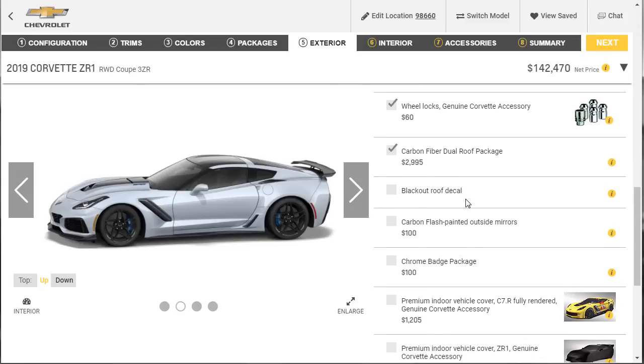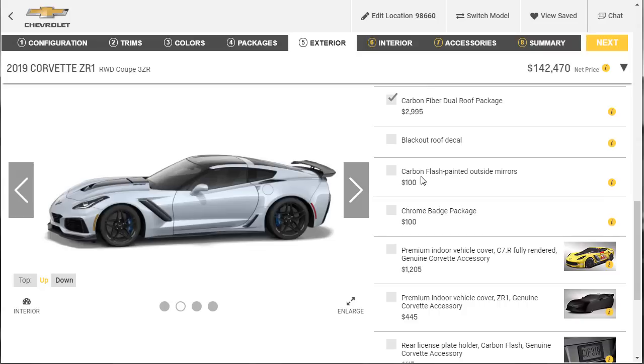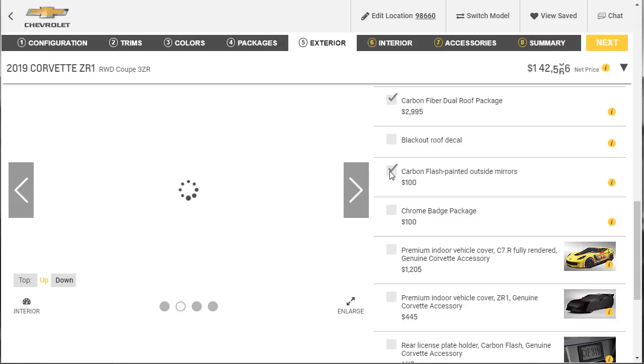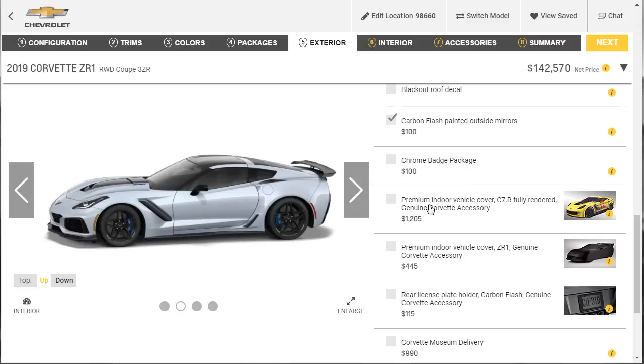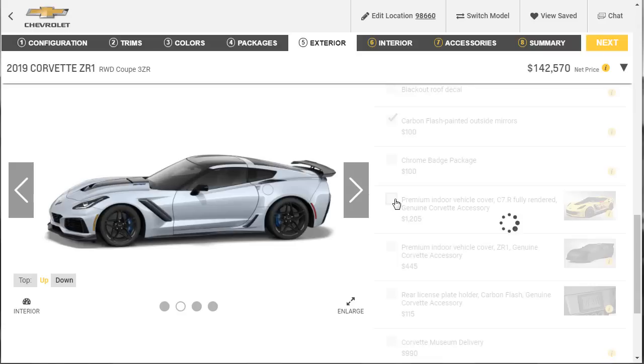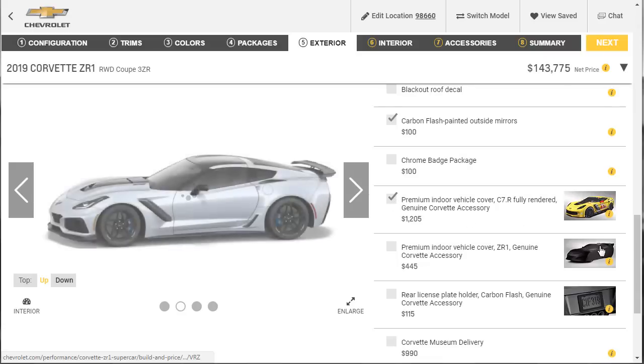I don't want the blackout roof decal since I just did the dual roof. The carbon flash painted outside mirror for $100 — that's going to match the wheels really well. This car is shaping up to look fantastic. The build link will be in the description below since you can save these builds as a PDF, uploaded to Mediafire. We don't need a chrome badge package. We do want this premium indoor vehicle cover that's fully rendered as a C7R race car.